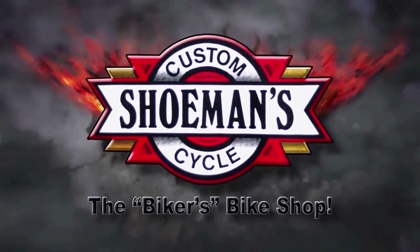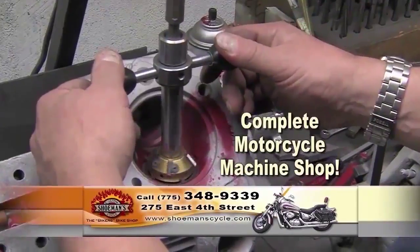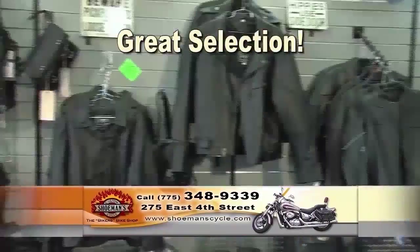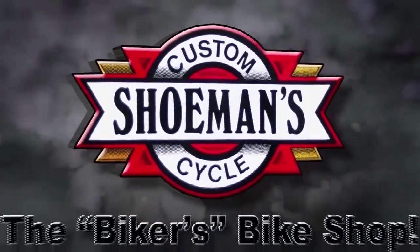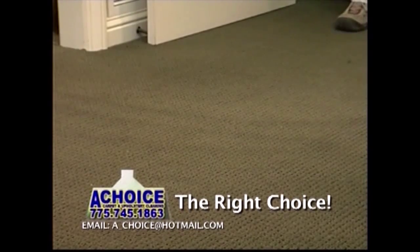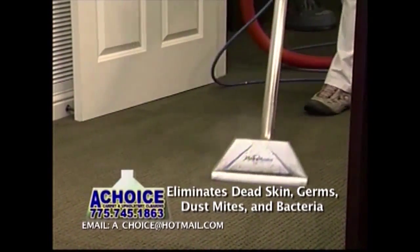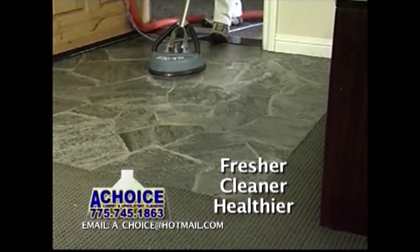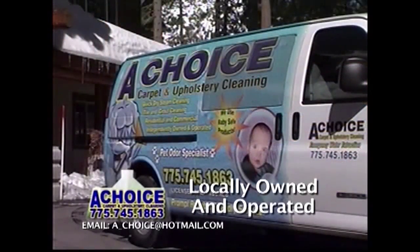Shoe Man's Custom Cycle — we're the biker's bike shop. From new center pipes to custom renovations, building ultimate machines is all reputation. Feel the performance, experience the power. From chrome to leather, the selection doesn't quit. If it wasn't done at Shoe Man's, it ain't. When it comes to cleaning your carpet and tile, make the right choice and call A-Choice. They use a two-step deep extraction steam cleaning system that removes dirt and those nasty mites and bacteria from your carpet and tile. A-Choice offers baby-safe cleaning products and specializes in pet odor removal. Call A-Choice Carpet and Tile Cleaning, locally owned and operated at 745-1863.